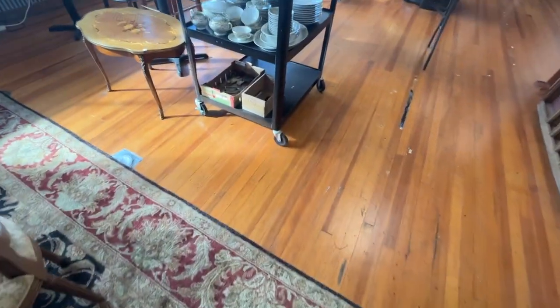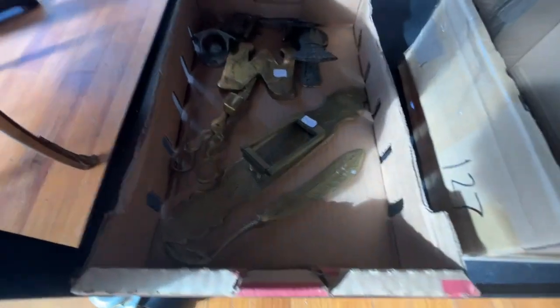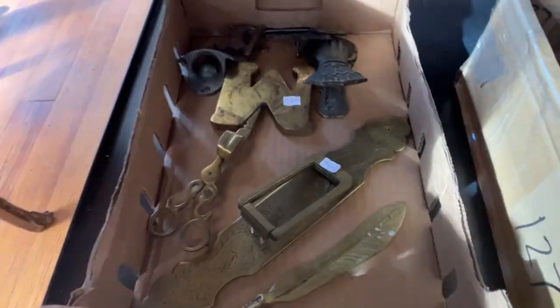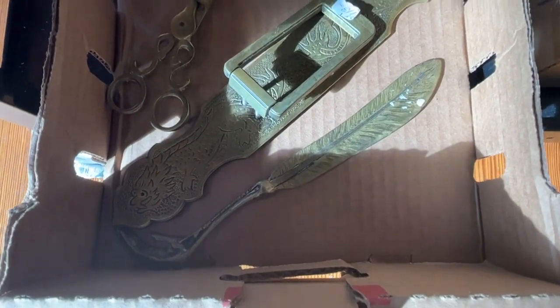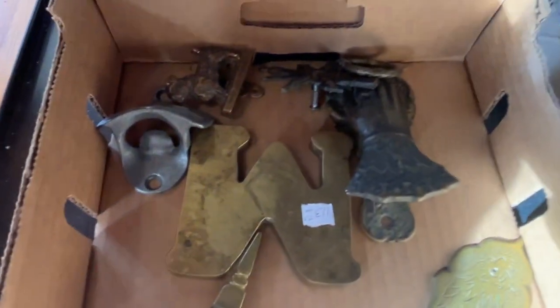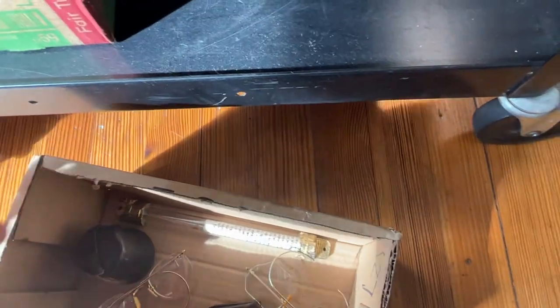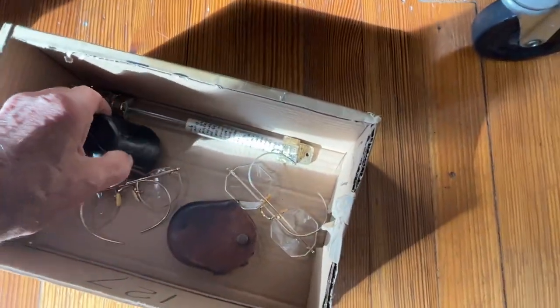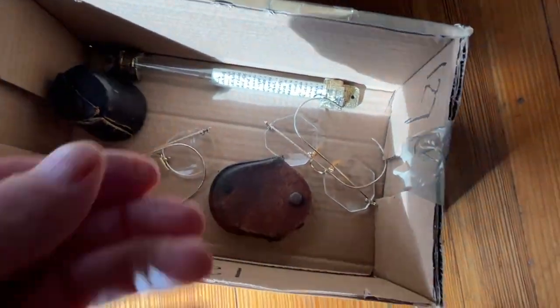Don't want to miss anything here. Here's a box — it's just got bronze pieces, door knockers. It's got different door knockers. This one's got a little Judaica. This has got a little cup, got some old spectacles.